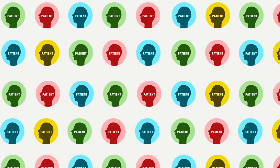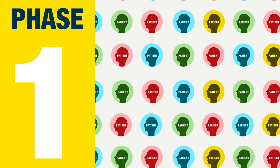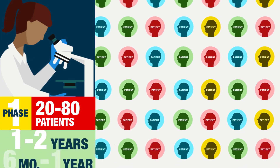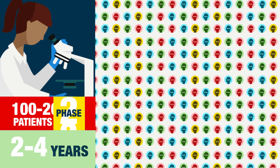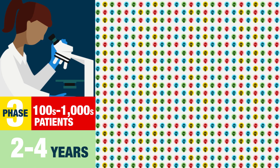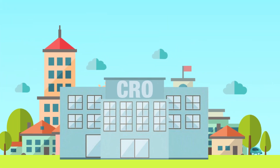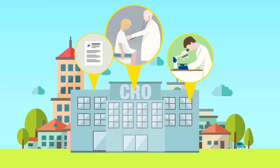Getting the drugs to patients as efficiently as possible is critical. To do that, CROs use innovative approaches to conduct these trials. Each phase involves a larger group of patients, with CROs and their pharma partners constantly evaluating safety and effectiveness. Working with the pharma company, CROs bring in physicians to recruit and work with patients.